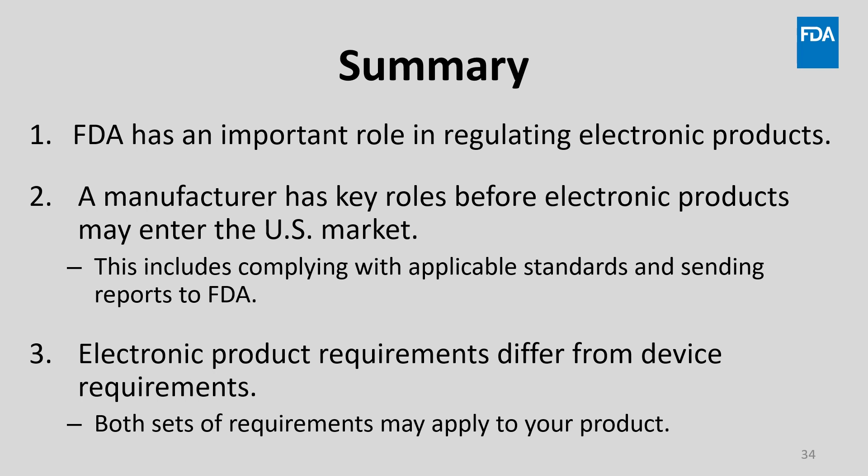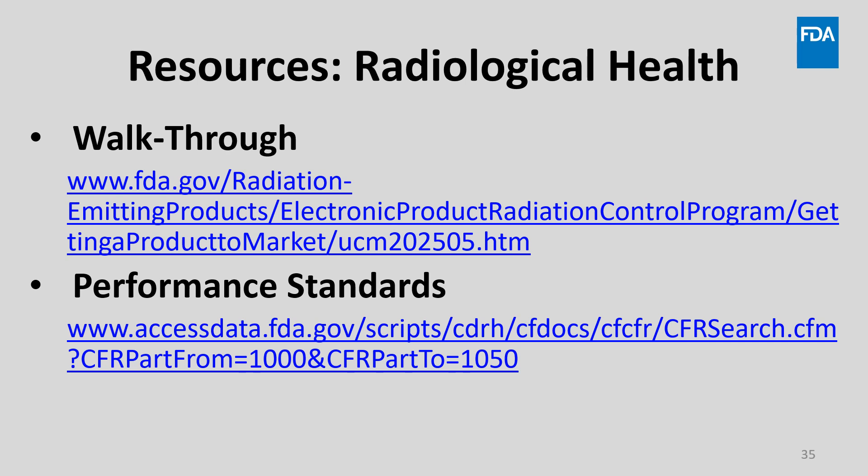So let's review what we discussed in this module. First, we discussed that FDA has regulations and plays an important role in regulating electronic products. Next, we learned about the role manufacturers have and the steps needed to get their electronic products to the U.S. market. This includes complying with applicable standards and sending certain reports to FDA. And finally, we reviewed that electronic product requirements differ from medical device requirements. Both sets of regulations may apply to your product, and both need to be satisfied before marketing the product in the U.S.